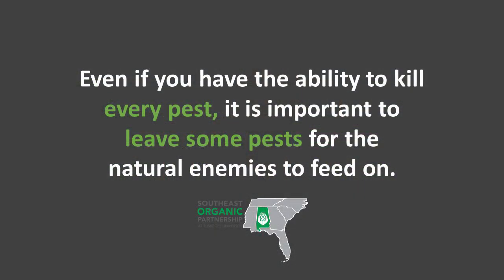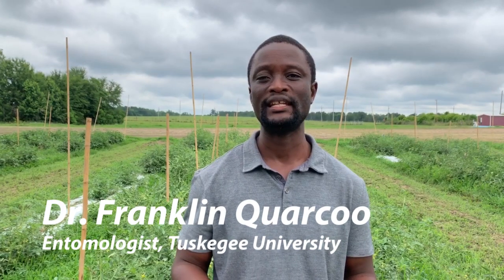Having said that, I want to make a point that in IPM, if you have the opportunity to kill every single pest in your field — I know this sounds counterintuitive — you are not supposed to do that. We are not supposed to be greedy. Leave some pests out there for the natural enemies to feed on, so that you have your first line of defense kept alive for when there's another outbreak later on. The idea is not to kill every pest in the area; the idea is to reduce their population below a certain threshold where they don't cause economic loss to us.